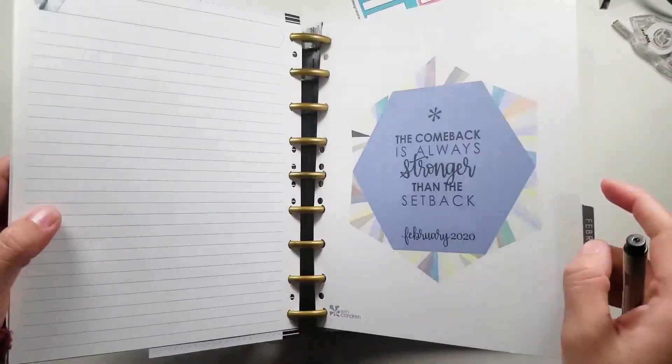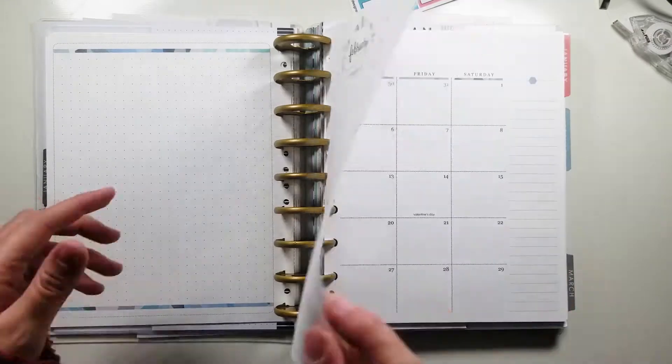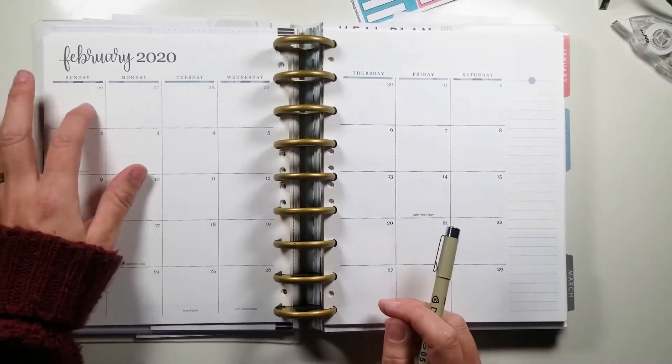I can't believe that we are already here. February — we have about five more days at this point. I'm filming this on the 26th.